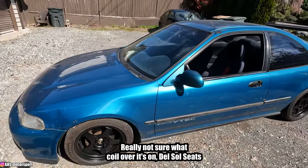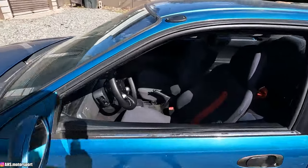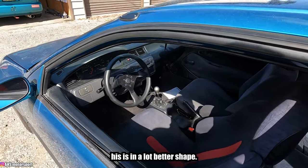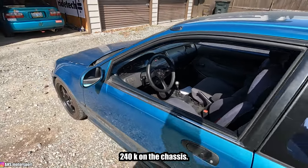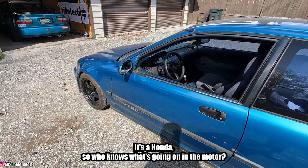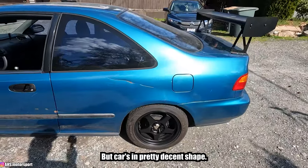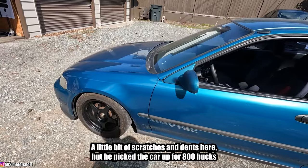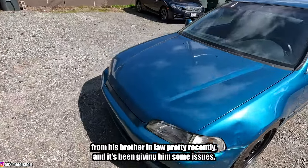It's got a PCI wing, not sure what coilovers it's on, Del Sol seats, Momo Monte Carlo steering wheel — just like mine. This is actually in a lot better shape. 240K on the chassis, but it's a Honda so who knows what's going on with the motor. The car's in pretty decent shape, a little bit of scratches and dents, but he picked it up for 800 bucks from his brother-in-law pretty recently and it's been giving him some issues.